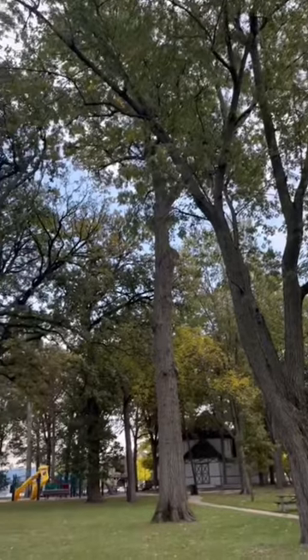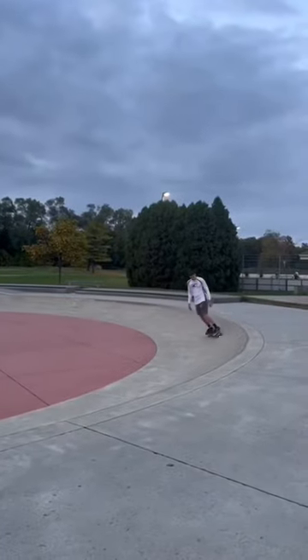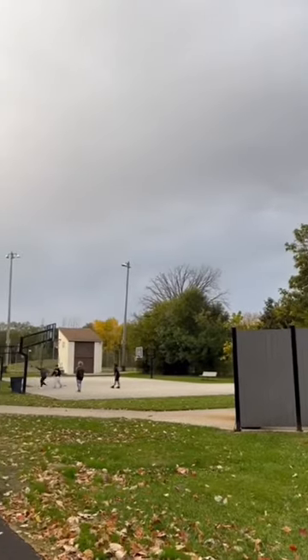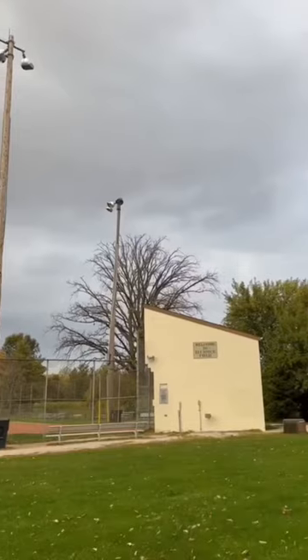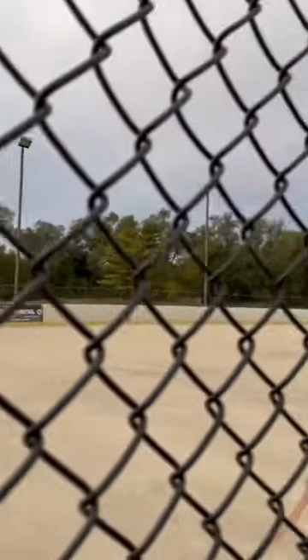It offers something for all ages all year around, like a playground, the newest addition a skate park, a basketball court, a softball field, and something I had never seen before, an inline skating rink.